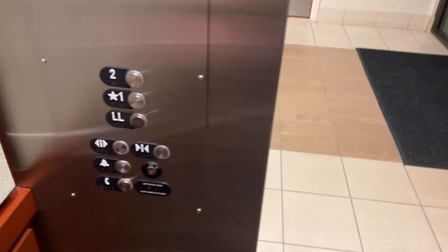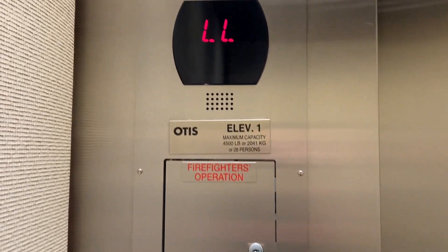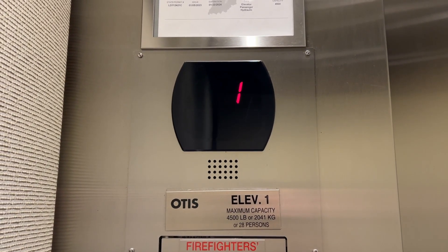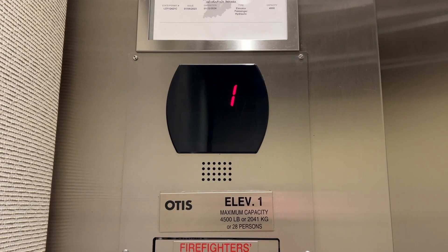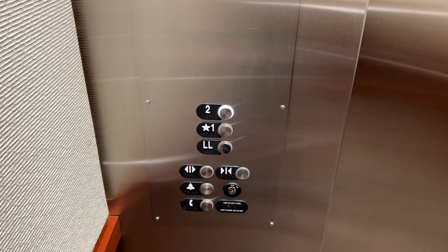Oh, that's like an underground garage — cool. Wow, looks like most of the buttons are white. It's a rather violent stop, if I'm being honest.